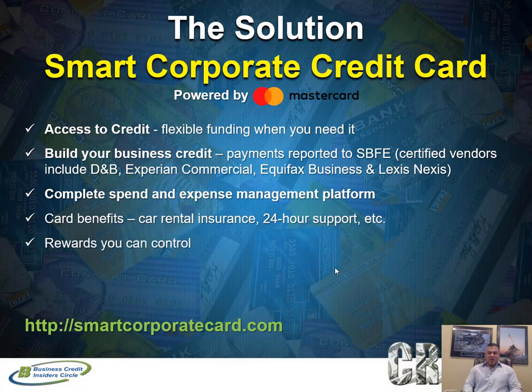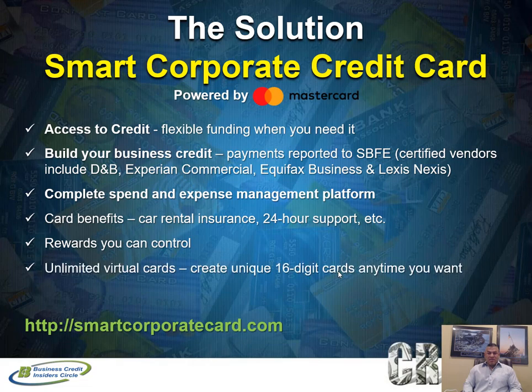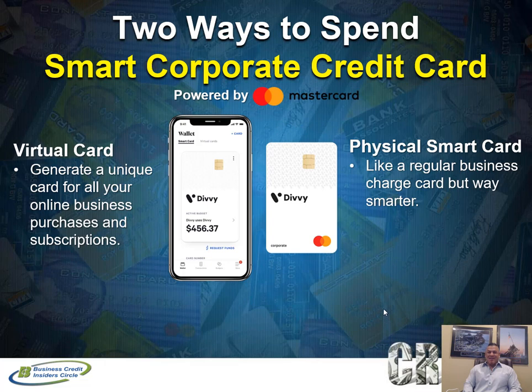You get a lot of benefits with this corporate credit card, including car rental insurance, 24-hour support, rewards, and unlimited virtual cards — that's huge. It allows you to create unique 16-digit virtual cards to pay multiple vendors, instead of using just the one physical corporate credit card. You can activate an unlimited amount of virtual cards. With their platform you can literally do away with expense reports entirely.